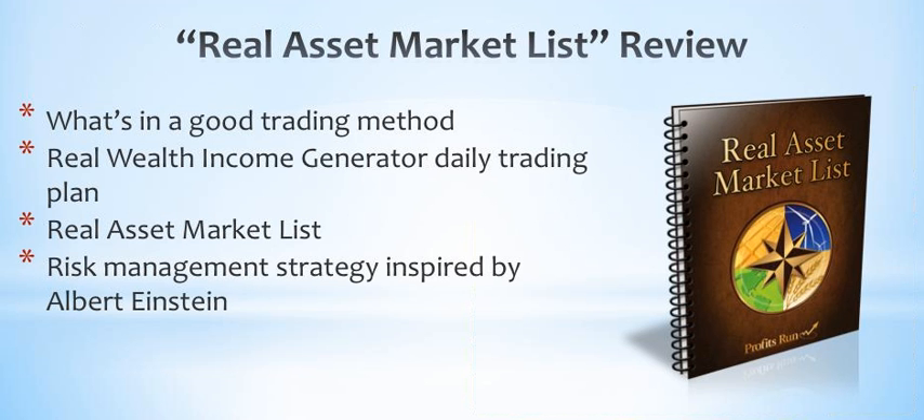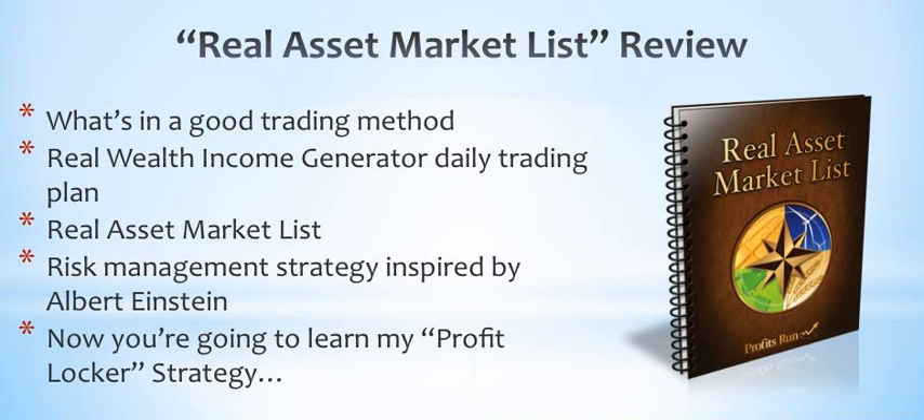In video two, you learned what's in a good trading method. You saw my Real Wealth Income Generator daily trading plan, and most importantly, you saw my Real Asset Market list — a list of the best 20% of tangible real asset-based stocks and ETFs that offer the most profit potential and the highest odds of success every time you place a trade. I also revealed my simple yet powerful risk management strategy inspired by Albert Einstein. In this video, you're going to learn my profit locker exit strategy.